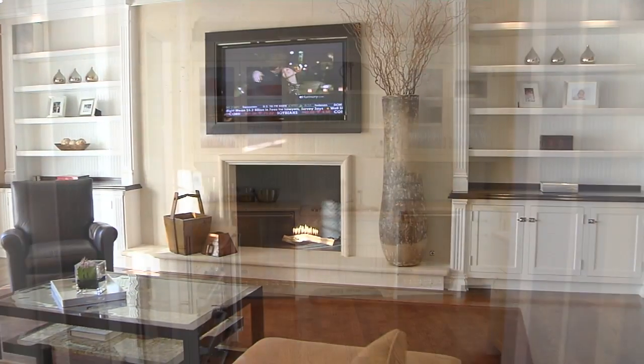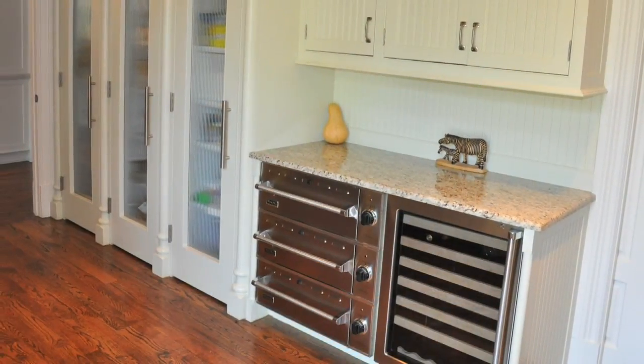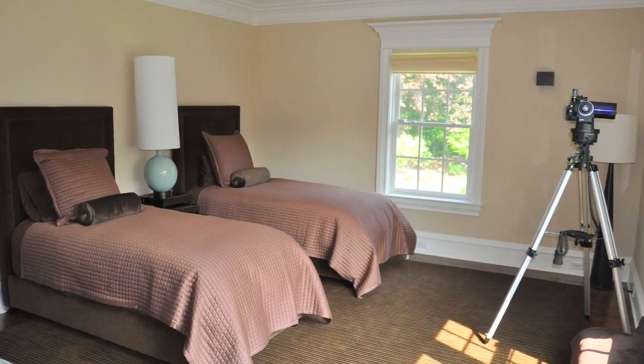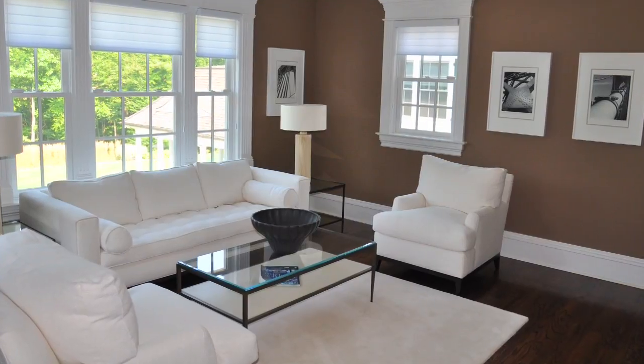An adjacent, fully equipped butler's kitchen is ideal when hosting large parties. The second floor of this home features six bedrooms and six ensuite bathrooms, including a common living area.